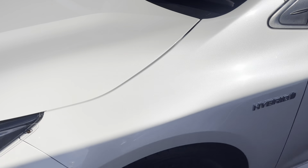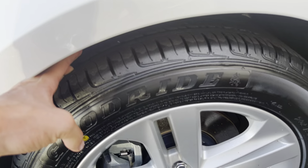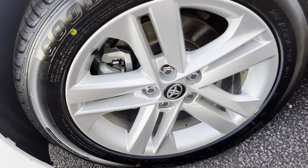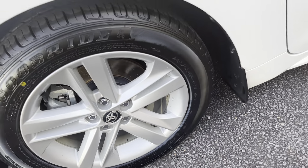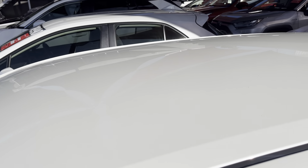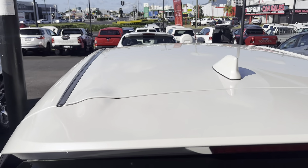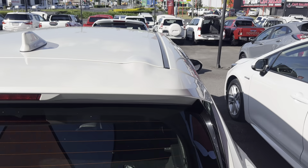Coming up through the front left — that's all nice and clean as well, with our hybrid badges. Heaps of tread on that tyre there, and no scratches or anything to that left-hand front wheel. Coming through the windscreen, that's all nice and clean too. Straight through the roof here, there's a couple of light little stone chips that will need to be brush-touched, so I can organise that for you. Otherwise all nice and clean — no dense scratches or anything through the roof.